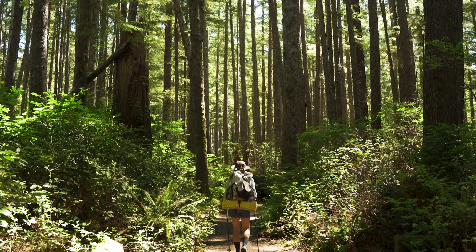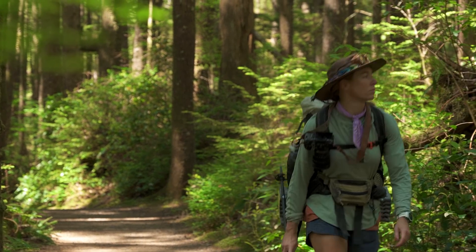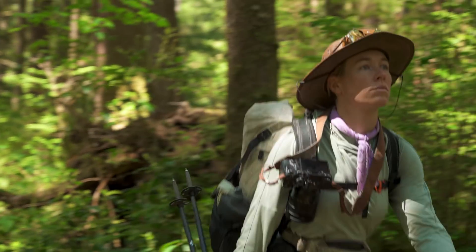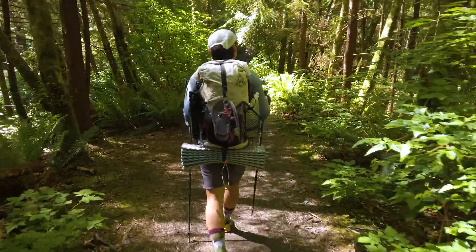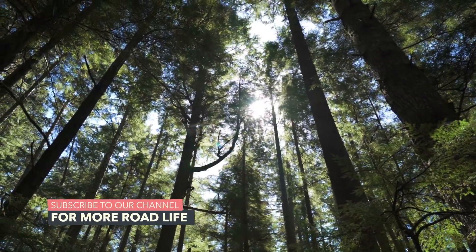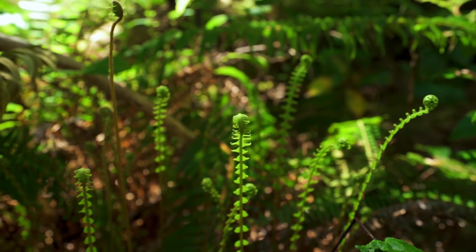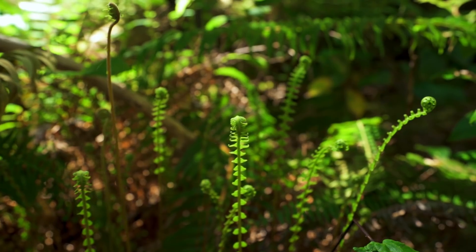For the first mile of our trail, we couldn't help but be in complete awe of how alive everything was. This was a stark contrast to the desert flora and fauna that we've grown accustomed to. Everything was the most overwhelming color of green.